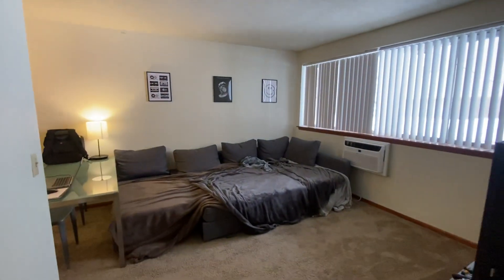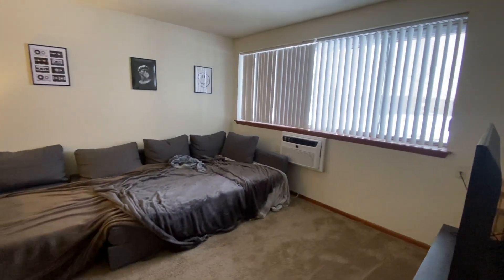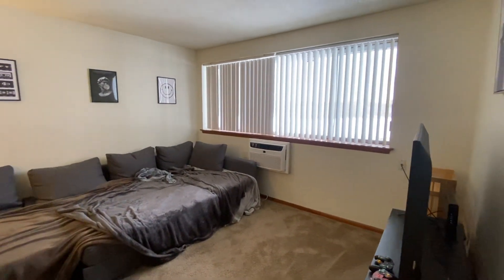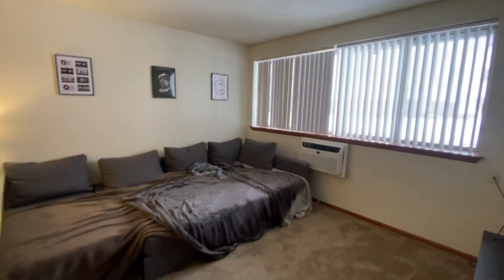Hi and welcome to this garden level one bedroom located at 310 8th Street Southeast. This is a great unit because it does have an extra little space perfect for an office — I'll show you that in a second.